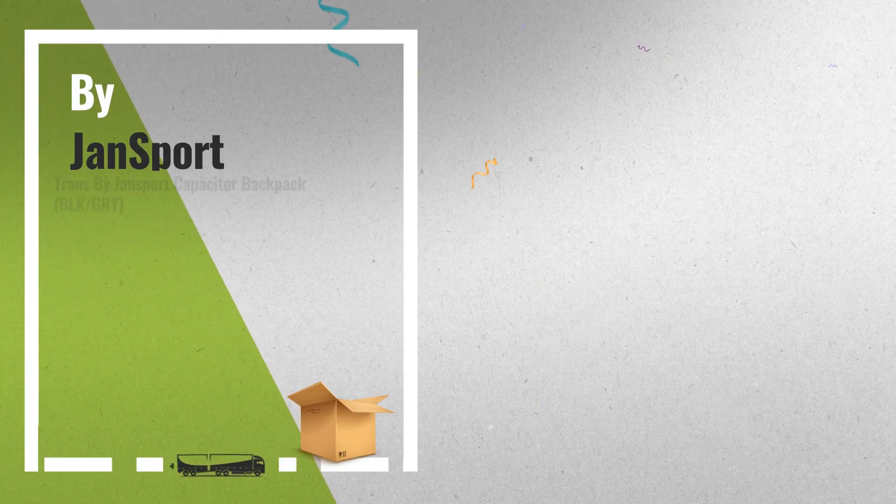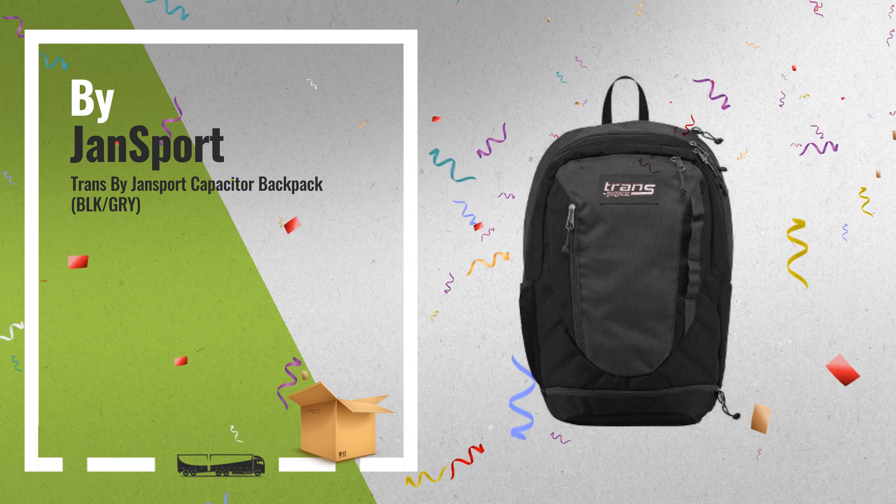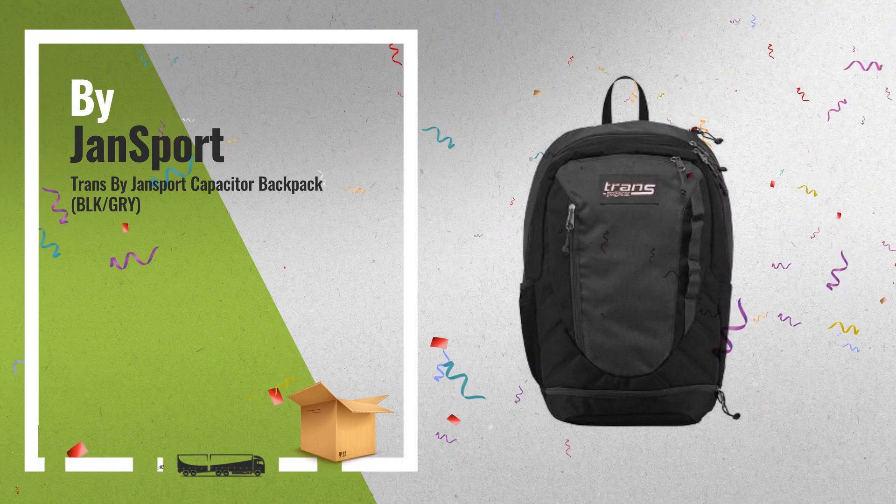Number 4: This super nice Jansport Capacitor Backpack is black and gray, includes three main compartments with zipper closure and 2410 cubic inches of storage.